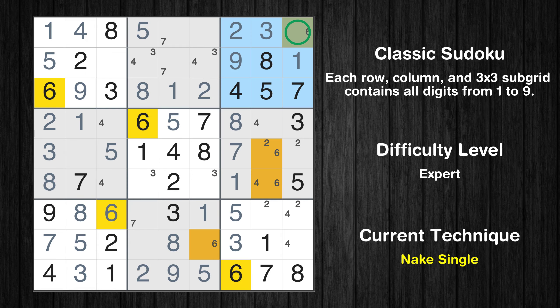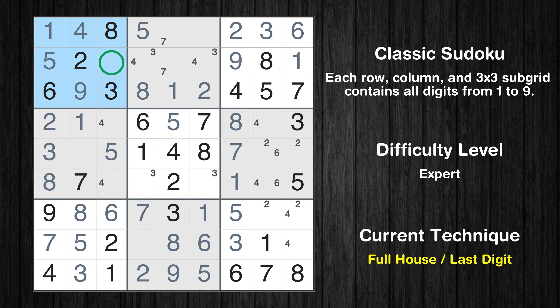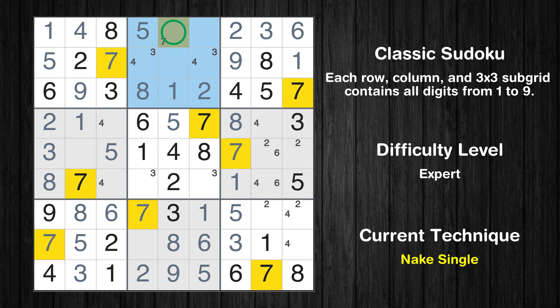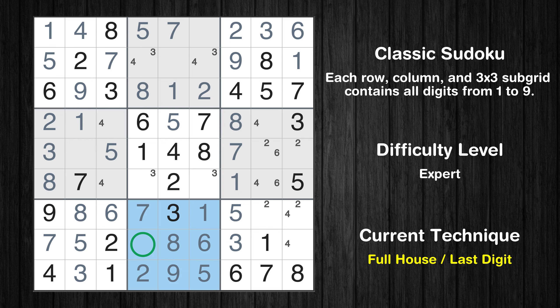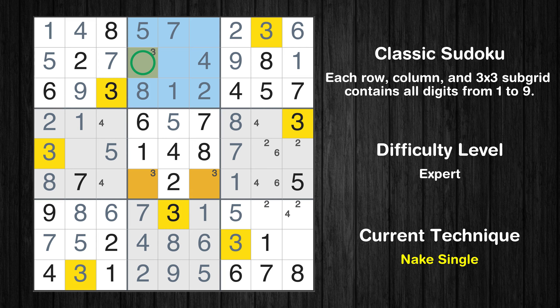Only one position left in the eighth box where value 6 can be placed. Only seven is missing in the first box. Only one position left in the second box where value 7 can be placed. Only four is missing in the eighth box. Only one position left in the second box where value 4 can be placed. Only one position left in the second box where value 3 can be placed.